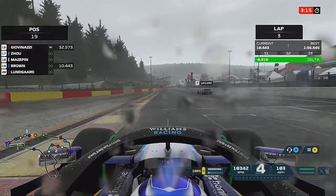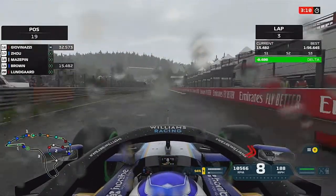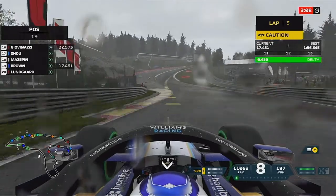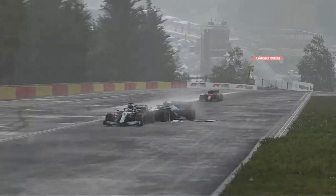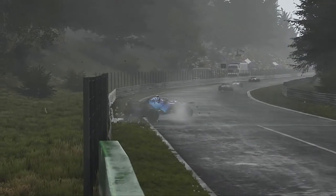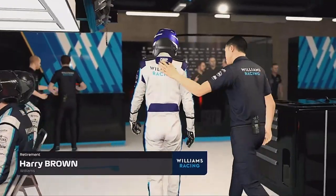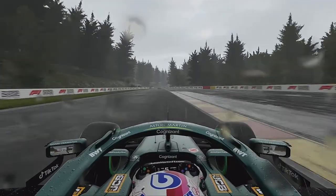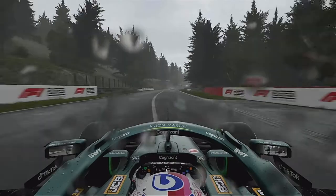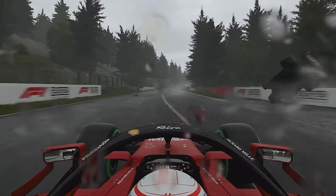This is our final run of qualifying. You can see Charles Leclerc there, and now as we head through Eau Rouge, Sebastian Vettel is parked on the exit — we have a big, big accident. What was Sebastian Vettel doing? You can't park it on the exit of Eau Rouge when it's wet. We've had a massive incident, so we're going to start last.